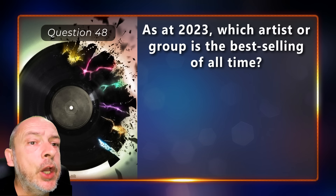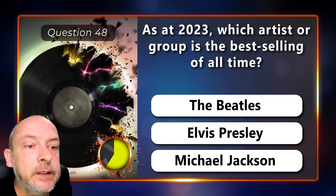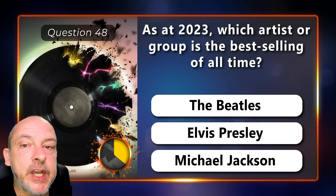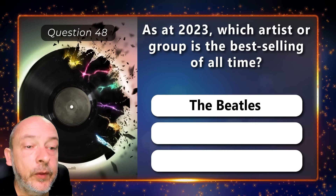As of 2023, which artist or group is the best-selling of all time — The Beatles, Elvis Presley, or Michael Jackson? The Beatles.